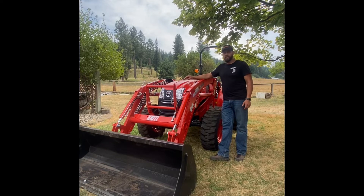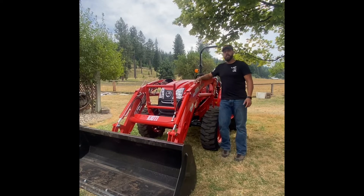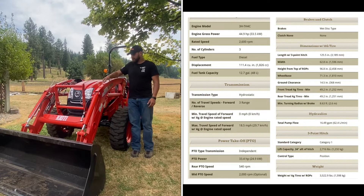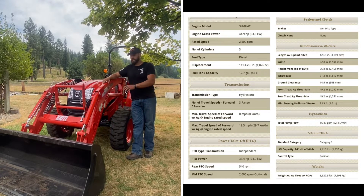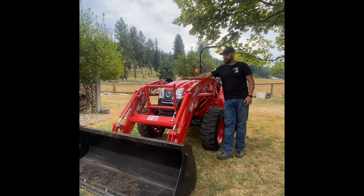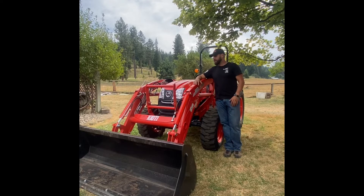It is a Coyote DK 4710 SE HST, which is a hydrostatic transmission. Pretty cool tractor — this tractor is 44.9 horsepower. It has a lot of really awesome features and I will post the specifications, including lift capacity. The engine is a diesel three-cylinder engine, very simple and easy to work on.